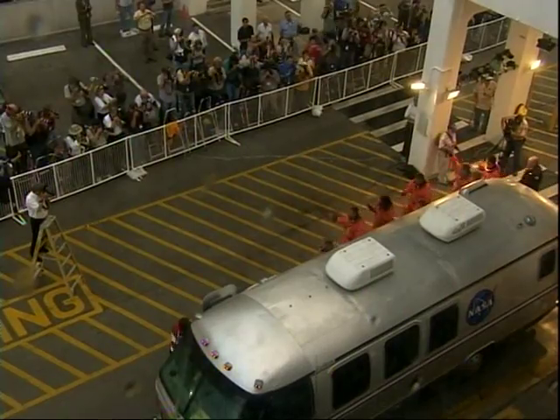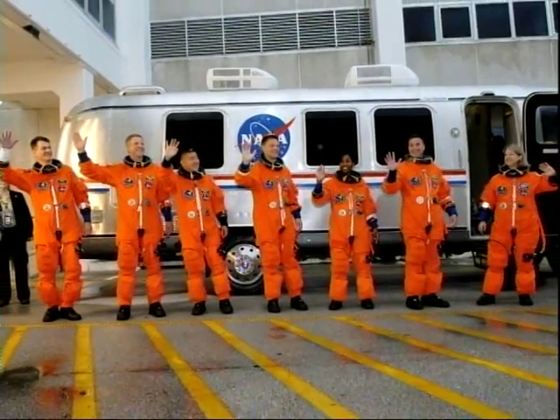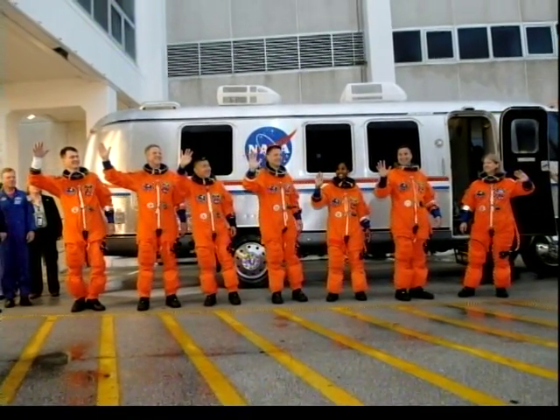Here we come out of the ONC building, getting ready to head to the launch pad. We did something a little differently — we stopped in front of the Astrovan to take a quick shot.